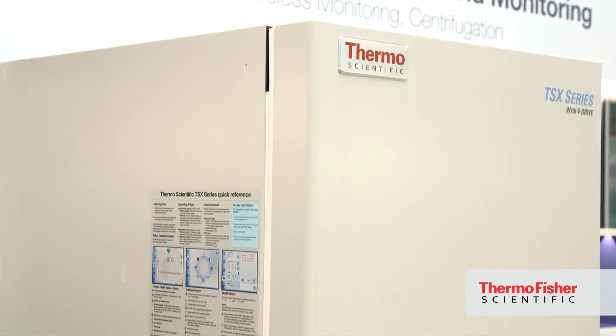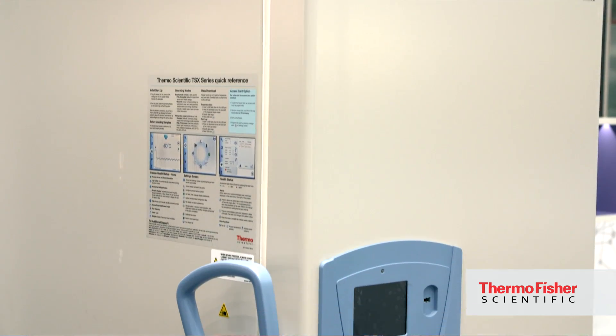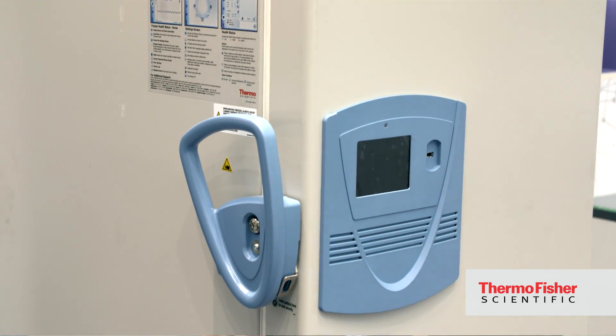We're so excited to be showcasing the Thermo Scientific TSX ULT Freezer here at Analytica. It's our first show to show the new size, which is a 400 box freezer that holds up to 40,000 samples, but at the same time uses significantly lower amounts of energy than the previous generation of ULT freezers.